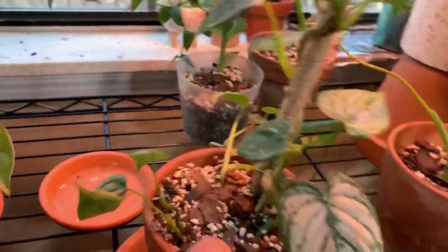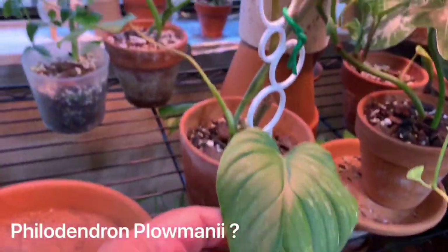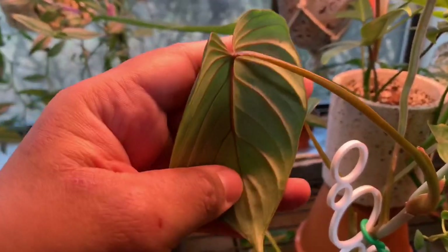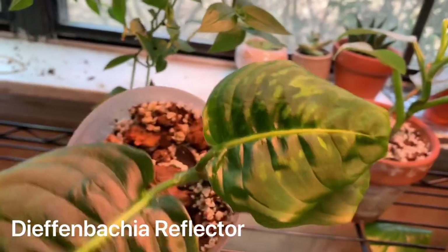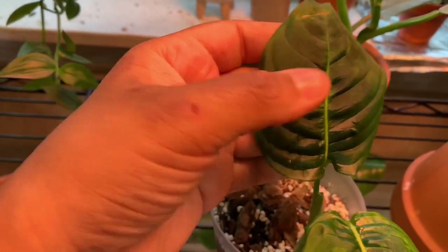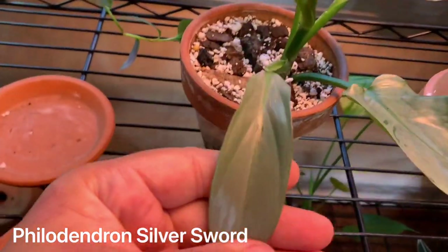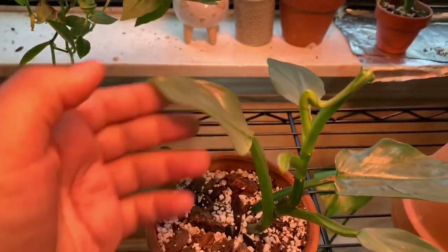Here we have a Philodendron brandtianum. This is some sort of philodendron — I think it's maybe a plowmanii mix hybrid — I'm not sure, so if you have an answer let me know, it's a weirdo for sure. It's one of my newer plants and it is Dieffenbachia 'Reflector' — look at how cool that is! I can't wait to see what the new leaf will look like, hopefully it'll have some more of that light green and yellow in it. Here is a Philodendron Silver Sword — look at that new leaf, it's finally coming out because I broke the previous leaf. I don't know what it is with me and breaking leaves lately!